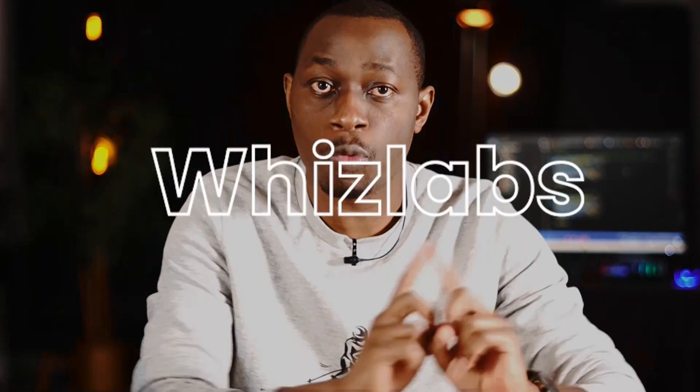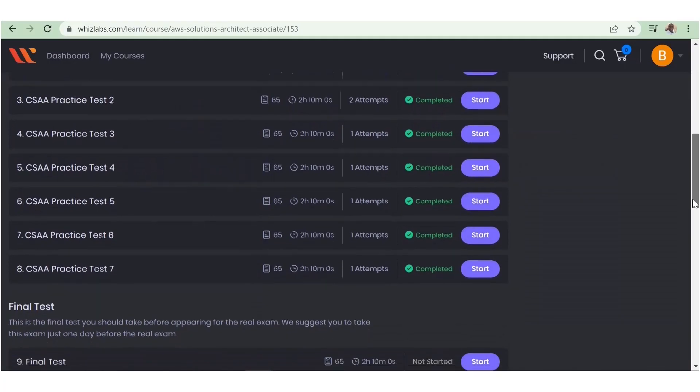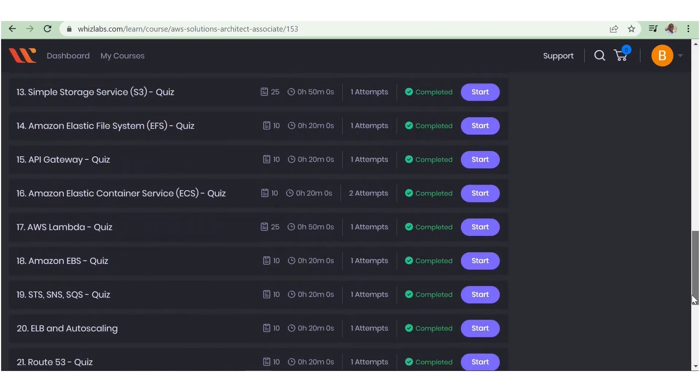The second practice test I bought was the Whizlabs practice test, which was really helpful to me. Initially, I failed almost half of the practice tests. I realized I really needed to work hard. I passed on the second round, then I studied each and every wrong answer, read the explanation for each wrong answer and also for the right answers, and went through a deep dive of the topics that were not clear to me.